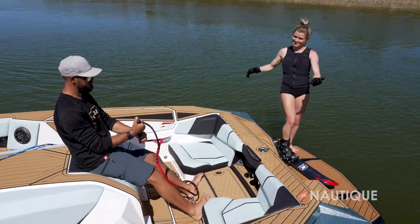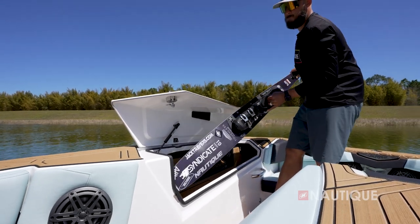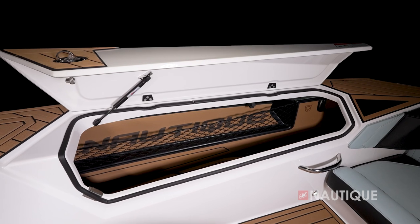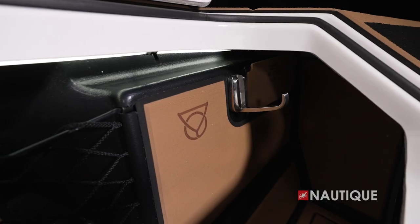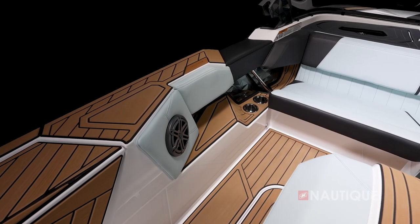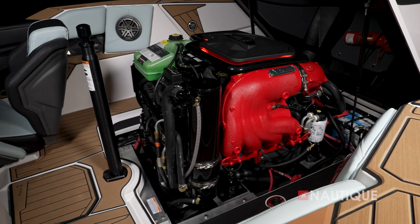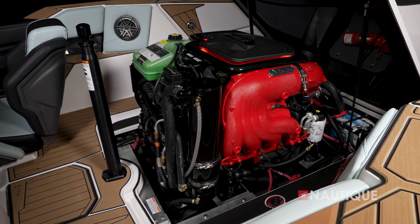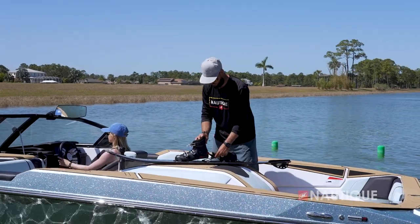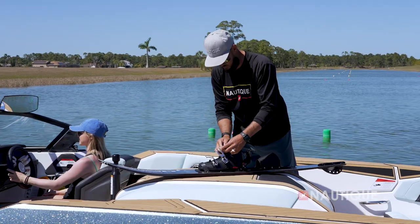We've got really spacious lockers on both port and starboard so you can fit any size slalom ski. Each has a cargo net where you can fit things like gloves and other small items, and even a hook to hang your rope at the end of the day. The boat has a 98-inch beam and recessed pockets make it feel even bigger. Our engine box has a top hat design making it super easy to access service-related items, and since the top of the engine hatch is covered in Nautique non-skid, it acts as a nice workbench anytime you want to make adjustments on your skis.